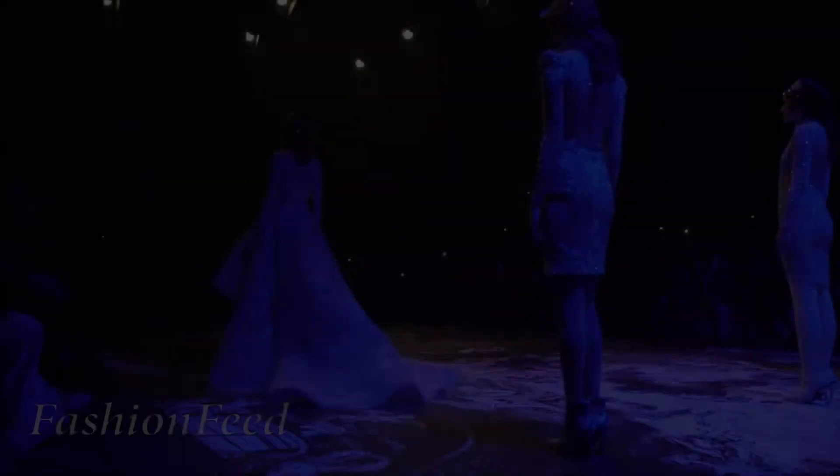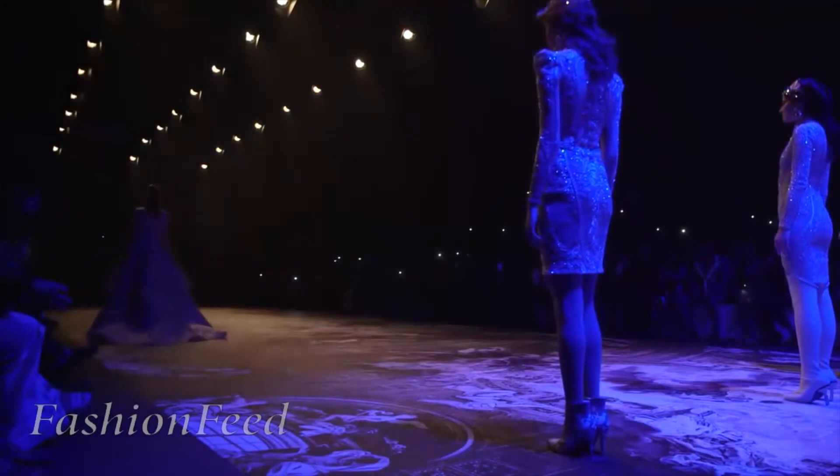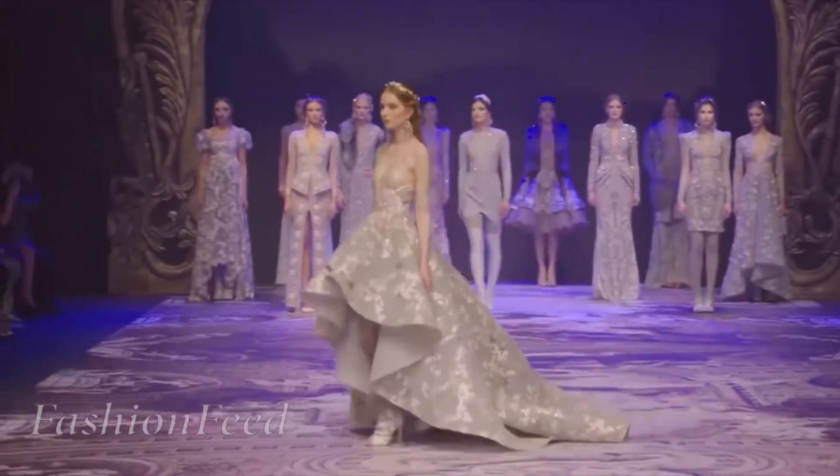It's Runway Monday. Hey y'all, it's Nicole Davis, Runway Coach Extraordinaire. And you know what today is — it's Runway Monday. And I'm here with more helpful runway walking tips.